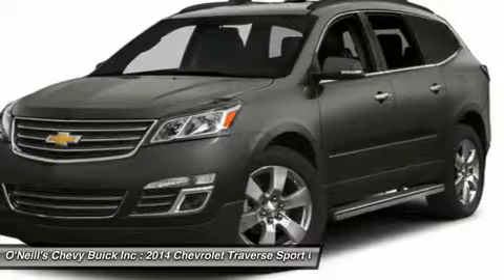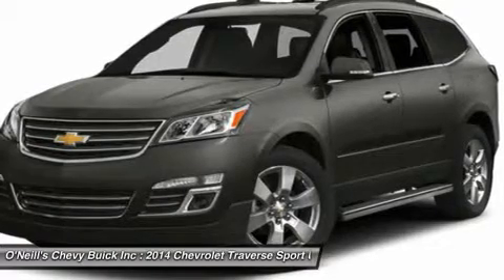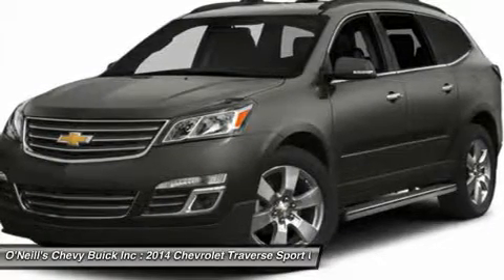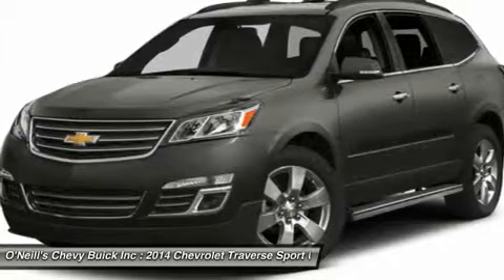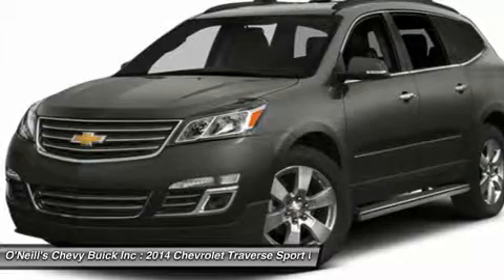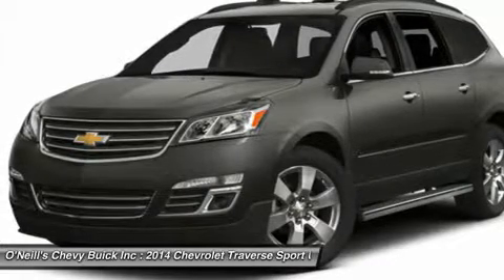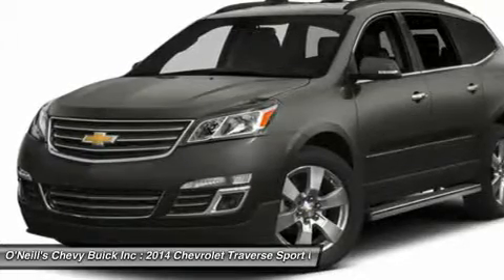The Traverse comes with a 3.6-liter V6 engine with 281 to 288 horsepower depending on the trim you get. In terms of fuel economy, front-wheel drive and all-wheel drive get almost the same gas mileage. However, FWD is the best performer, getting an EPA-estimated 17 mpg city and 24 mpg highway.